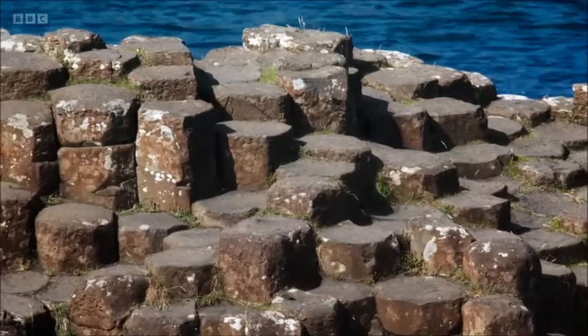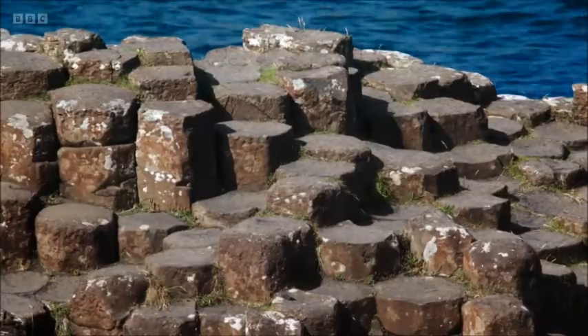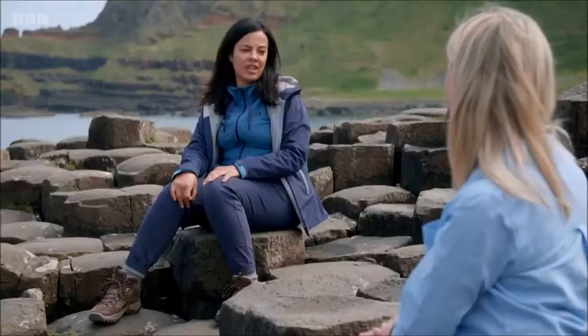Can we say they're hexagons? I would call them polygonal. Some of them are five-sided, some of them are seven-sided. And indeed, the legend has it that there's one eight-sided shape and that's called the Keystone. Where is it? I don't know where it is. We love a legend.